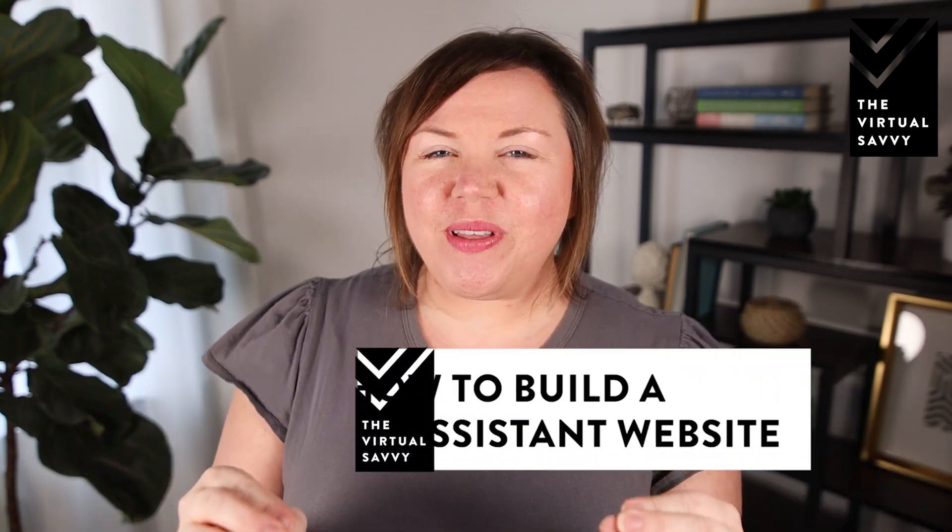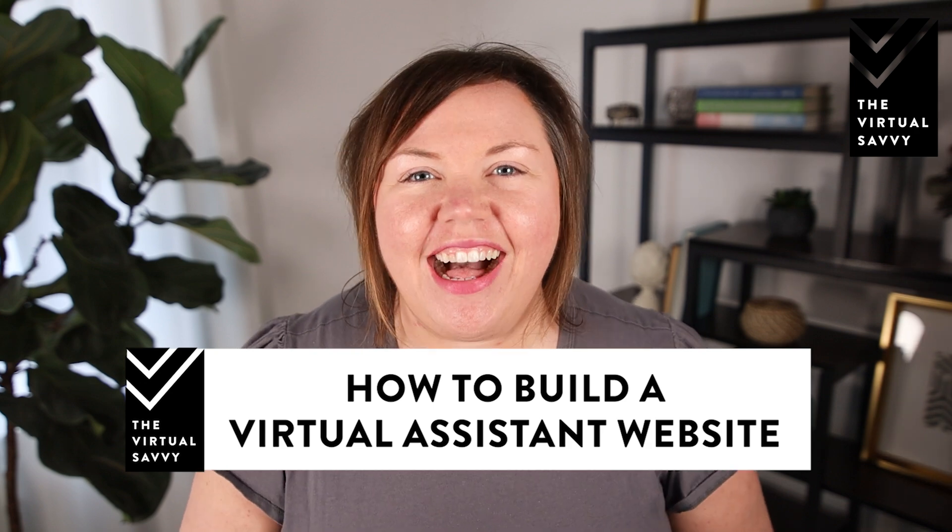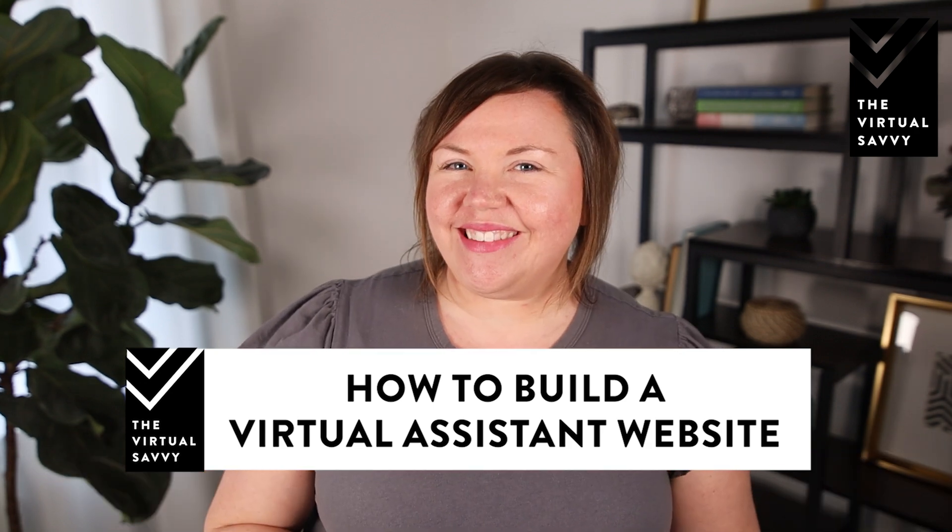Are you a virtual assistant who's ready to build that incredible website that's going to attract your ideal client? If so, you're in the right place. Your virtual assistant website should be a unique reflection of you, and whether your brand is more fun or more professional, your website should really show that through and through. Today we're going to be talking about when you actually need a website, what elements a website should include for virtual assistants, and some of my top tools for starting your own virtual assistant website.